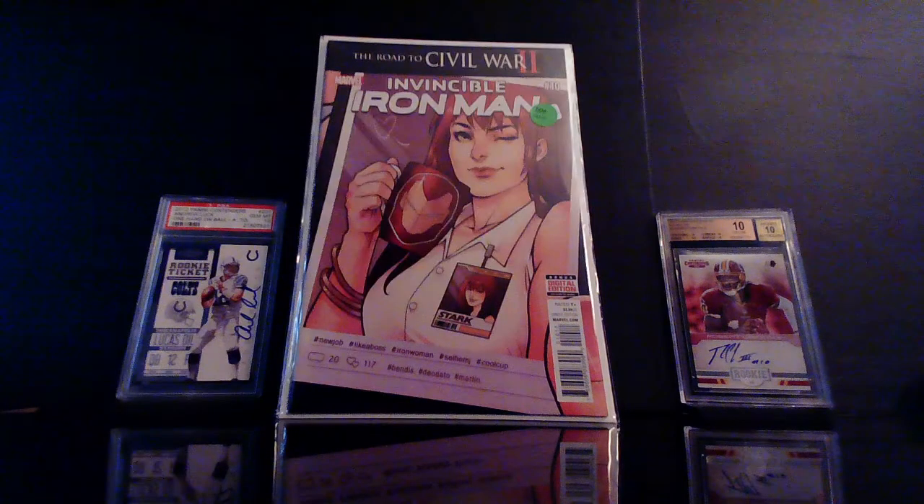Found another one of these — this is Invincible Iron Man number 10. I believe this is the second appearance of Riri Williams. Fifty cents — yeah, I'll buy that all day.